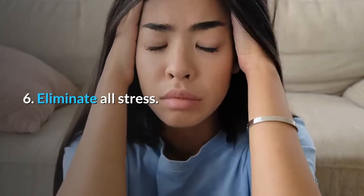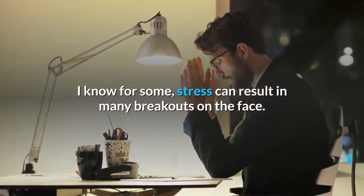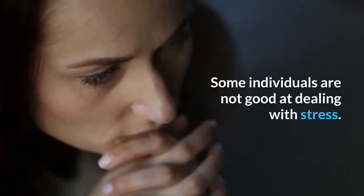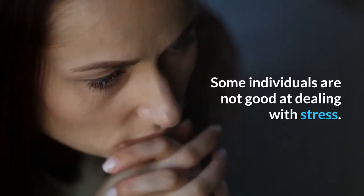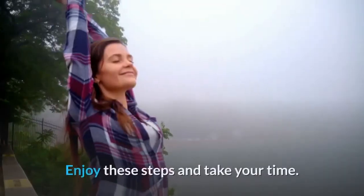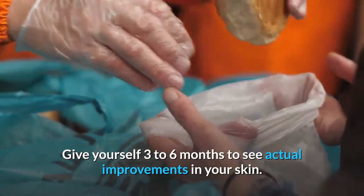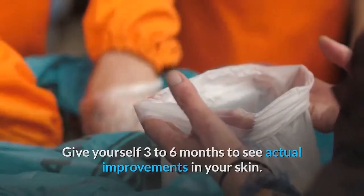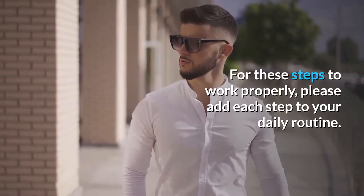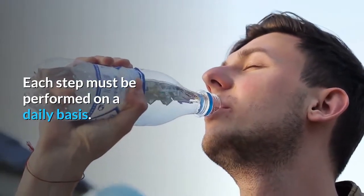Step 6: Eliminate all stress. I know for some, stress can result in many breakouts on the face. Some individuals are not good at dealing with stress — let the stress go. Enjoy these steps and take your time. Give yourself 3-6 months to see actual improvements in your skin. For these steps to work properly, please add each step to your daily routine. Each step must be performed on a daily basis.